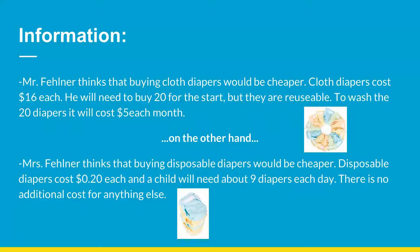Cloth diapers cost $16 each. He will need to buy 24 at the start, but they are reusable. To wash the diapers, it will cost $5 each month. On the other hand, Mrs. Fellner thinks disposable diapers are cheaper. Disposable diapers cost $0.20 each, and a child will need about 9 diapers each day. There is no additional cost for anything.